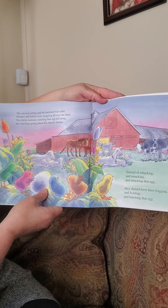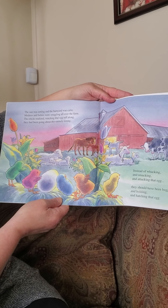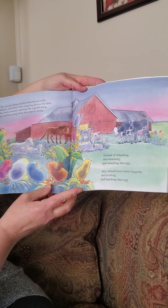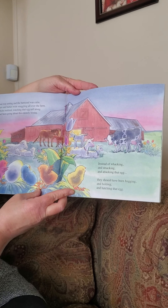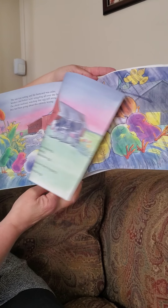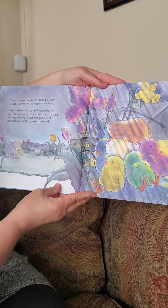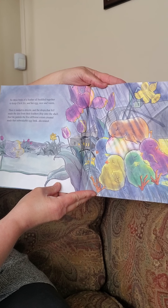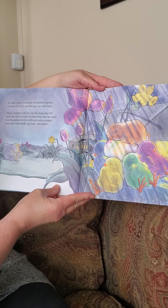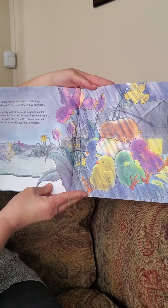The sun was setting and the barnyard was calm. Mothers and babies were snuggling all over the farm. The chicks realized watching that egg roll along, they had been going about this entirely wrong. Instead of whacking and smacking and attacking that egg, they should have been hugging and holding and hatching that egg. So these birds of a feather all huddled together to keep chick six and her egg nice and warm. Then it started to drizzle and the drops that fell made the dye from their feathers drip onto the shell. And the pattern the five different egg colors created made that unbreakable egg look decorated.